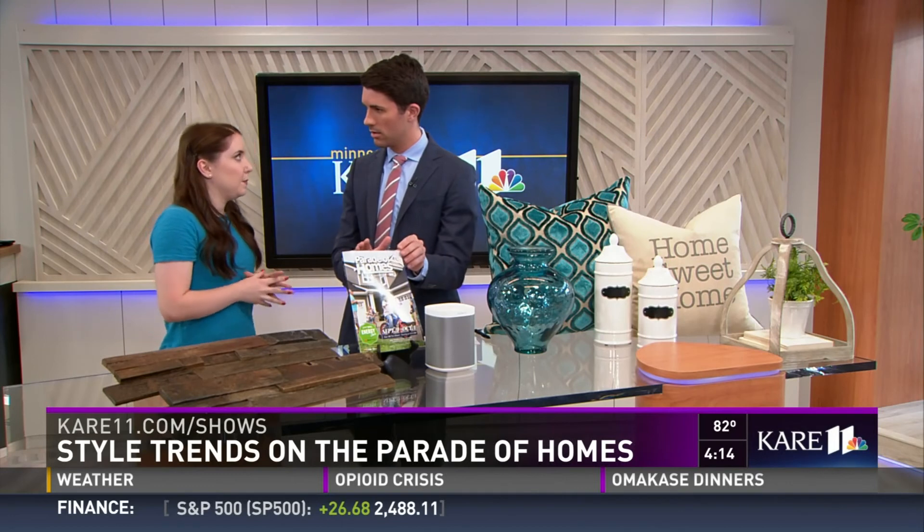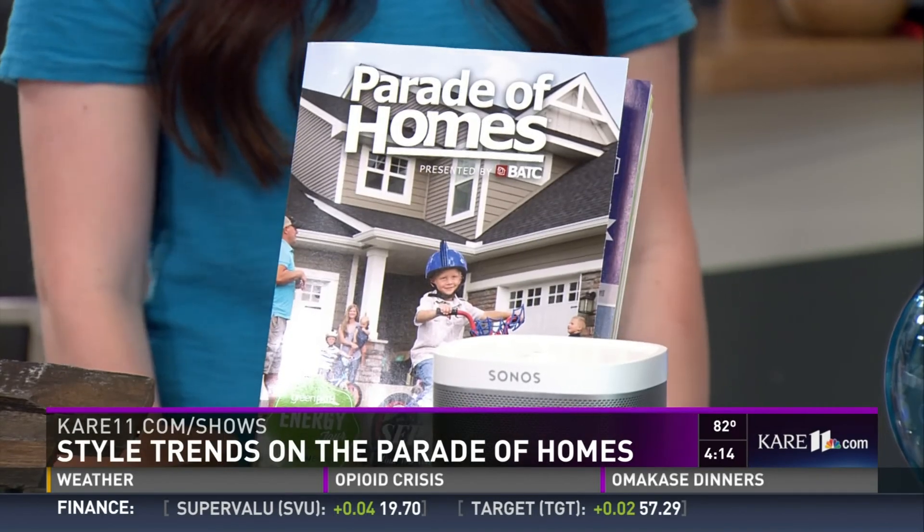Most homes are free to tour, with a five-dollar donation for a few of them. The Parade of Homes guidebooks are available for free at Holiday Station stores, where you can plan out your entire tour. You can also go online to paradeofhomes.org to find more information about the homes.